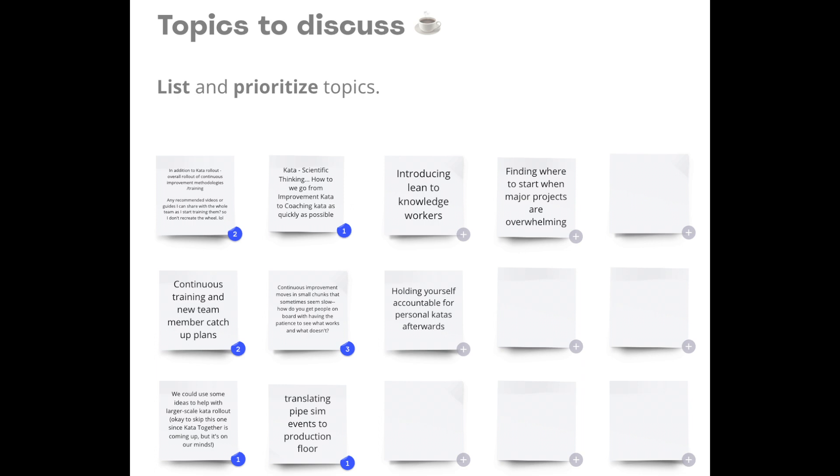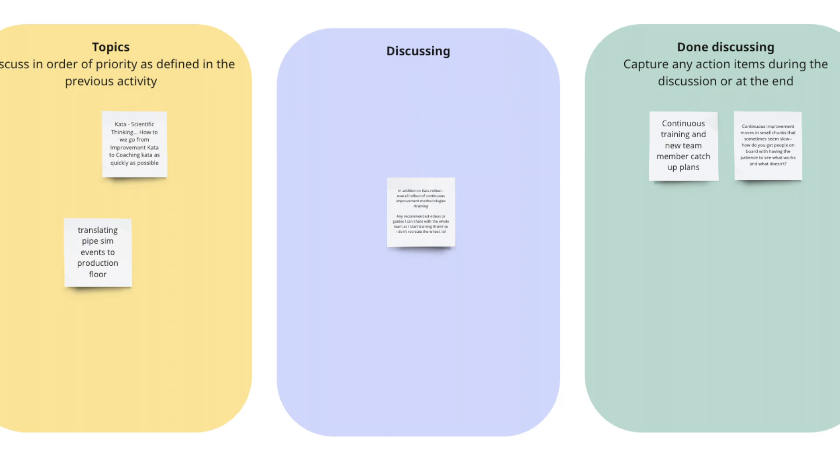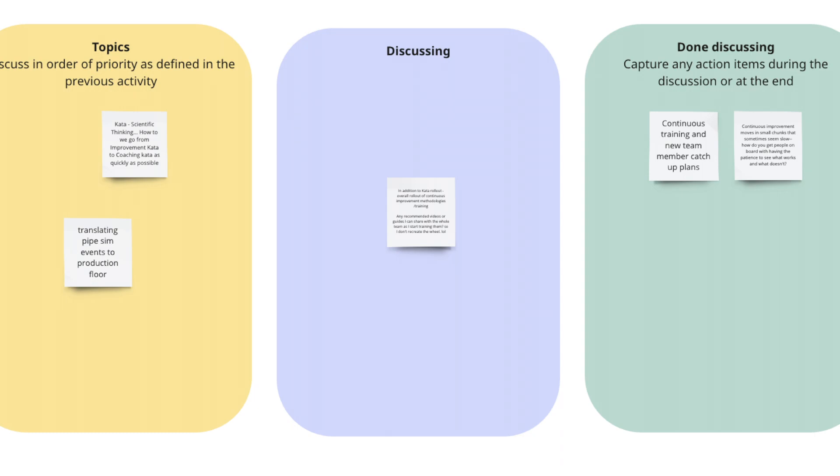Next, we have Lean Coffee. Lean Coffee is a structured yet agenda-free meeting that empowers participants to steer the conversation. This democratic approach ensures that discussions are highly relevant, engaging, and tailored to the immense interests and needs of the group. What I find valuable about the Lean Coffee format is it meets everyone where they're at and allows us to share community wisdom and insights from a variety of different contexts.